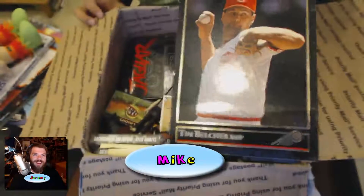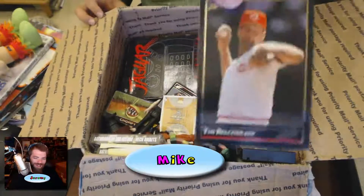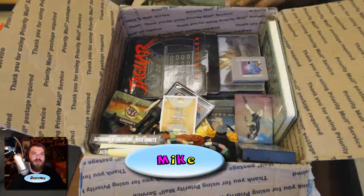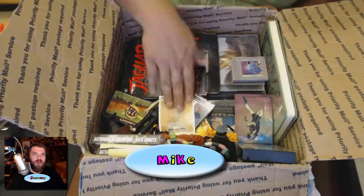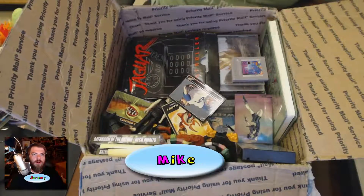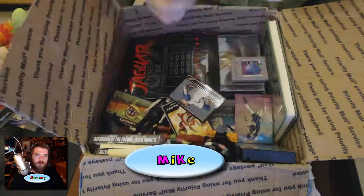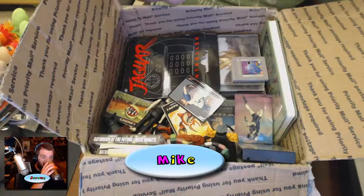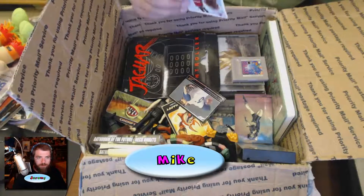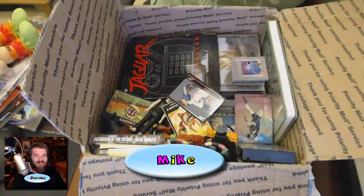What year is that from? 1992 — it's Leaf. I forgot about Leaf. Leaf was the best, well, not as good as Upper Deck. Anyway, this kind of got crushed but it's a Michael Jordan Chicago Bulls autographed rookie card. It is Upper Deck 1992.